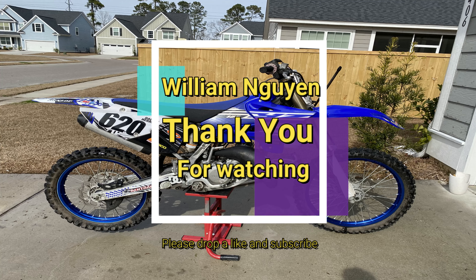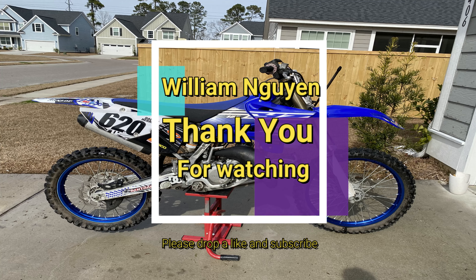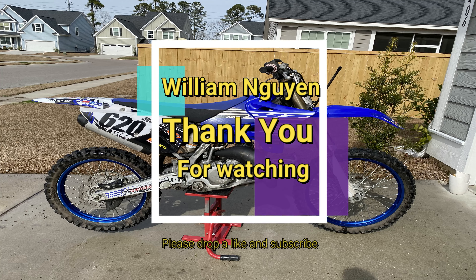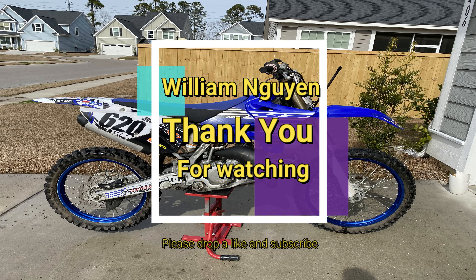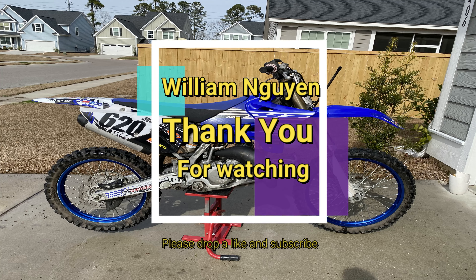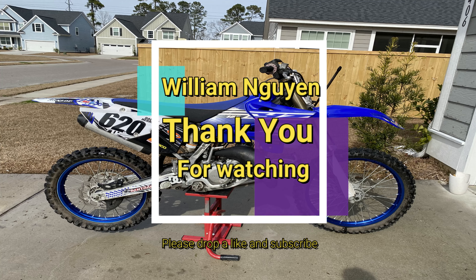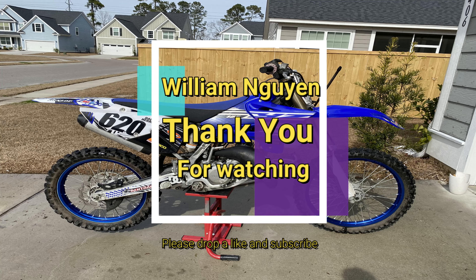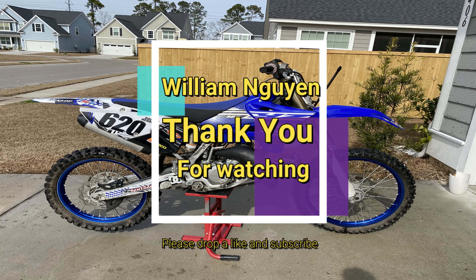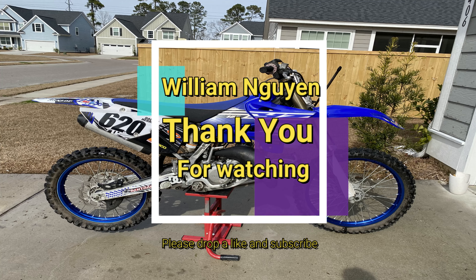Alright guys, I'm going to end off the video right here. If you did enjoy, please like, comment, subscribe, turn post notifications on, don't forget to share as well. I hope everybody has a wonderful rest of their day as always. Without further ado, let's hit the flip section real quick. Without further ado, I'll see you guys in the next one. Peace!